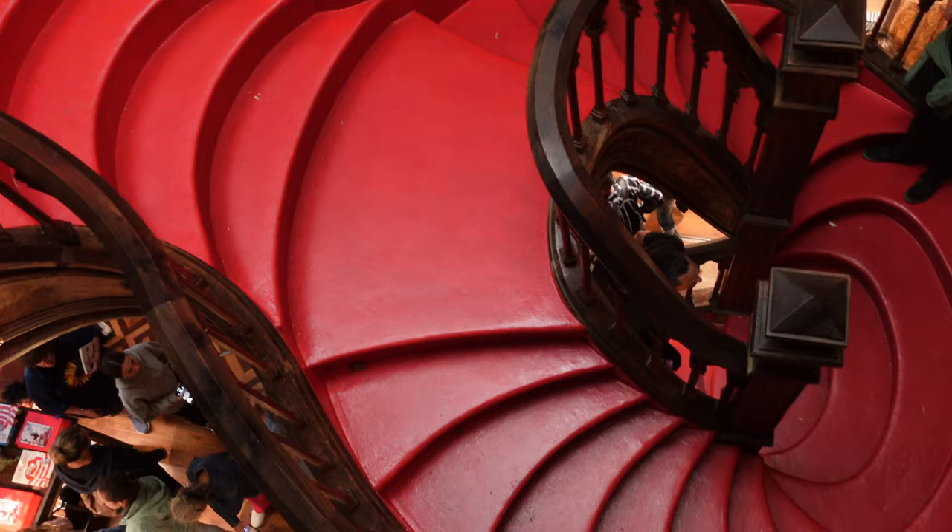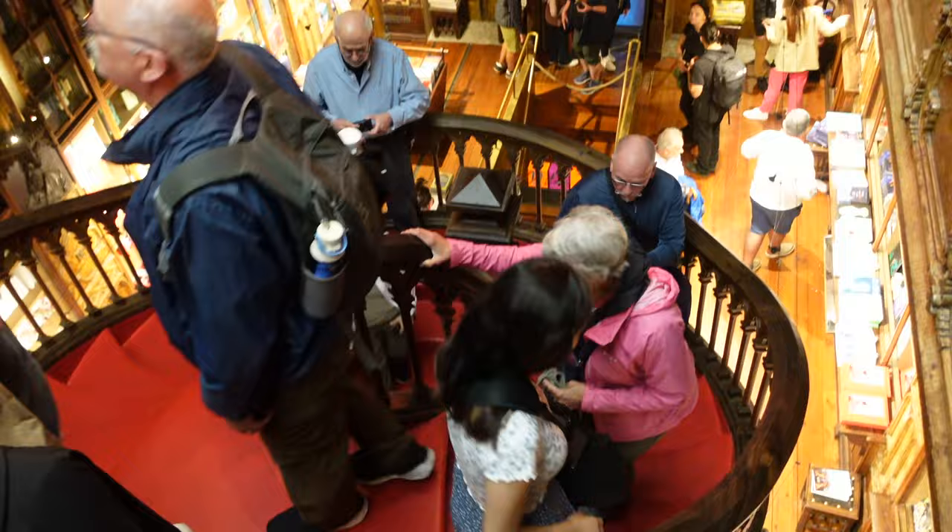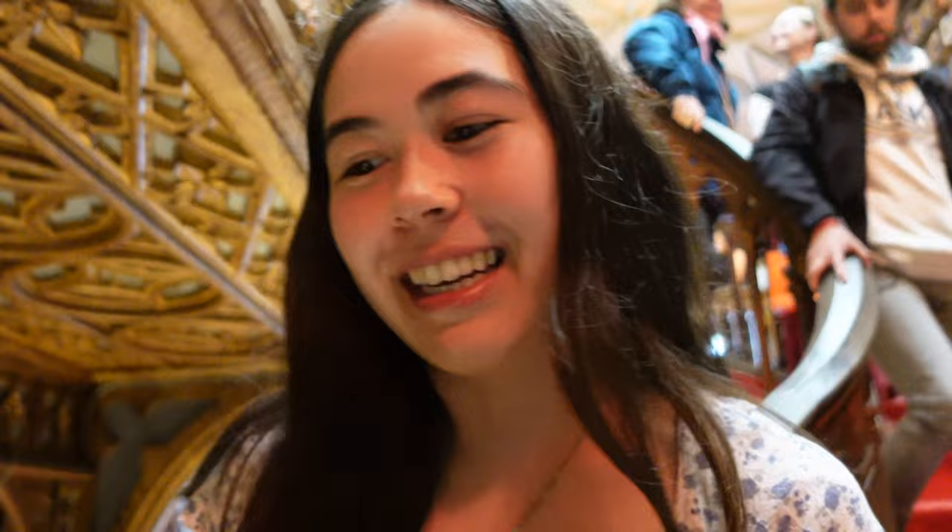This is the iconic red staircase that you see in all the photos basically — it's so crowded. If you're also looking for more fun things to do and awesome day trips in Portugal, be sure to check out my Portugal playlist at the end of this video. If they wanted to save all the bookstores of the world, they just have to make them very Instagrammable — and suddenly people are very interested in buying books and being in a place that smells like a bookstore.